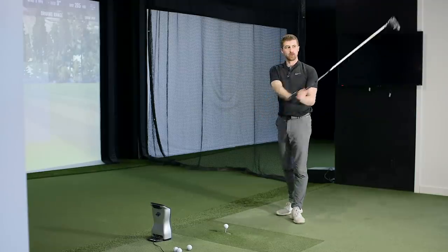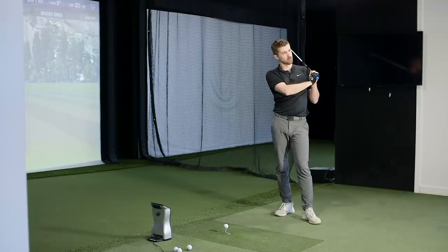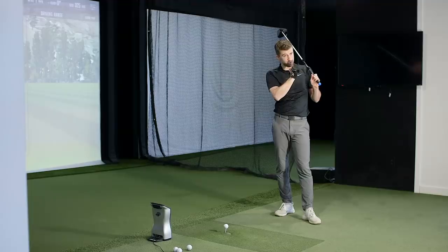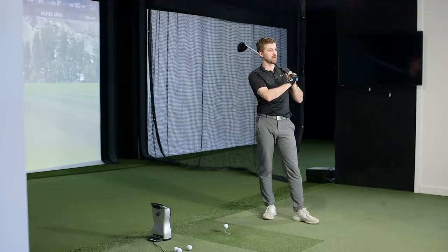On to the big stick — the driver. This is always the fun one. I'm really curious what happens here. The Cut ball was interesting but almost too extreme for a lot of players. I feel like this is going to be a nice slot — higher spin but not goofy like the Cut ball. With the Cut ball we were seeing some six irons spin around 7,000 RPMs.